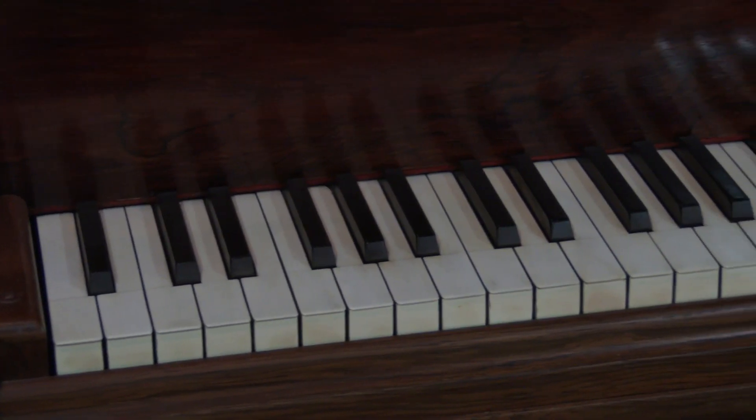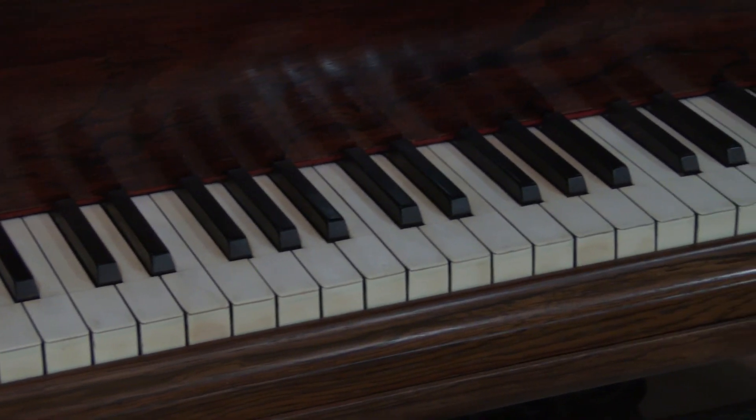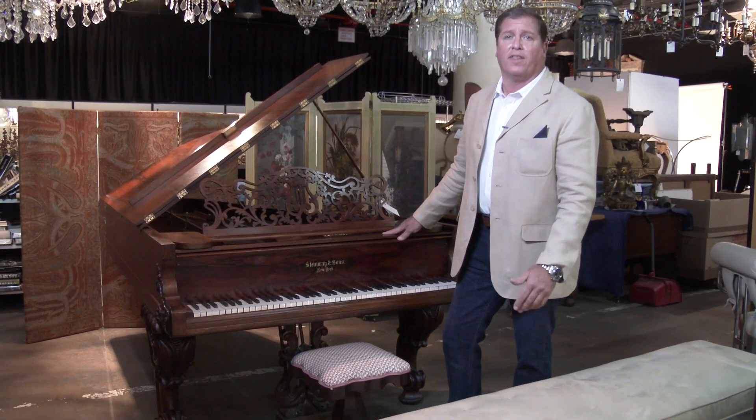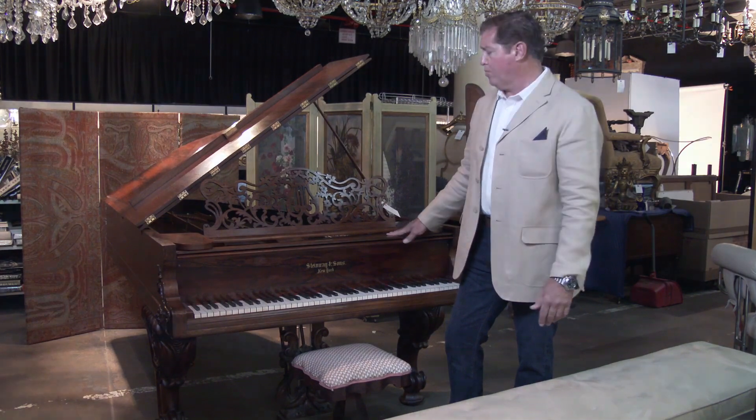There is a lot of history behind this piano. It came from a collector up in Connecticut, and we believe it's going to bring somewhere between twenty and forty thousand dollars, depending on the collector who purchases it.